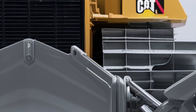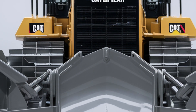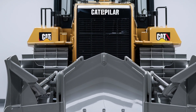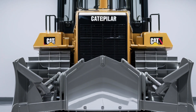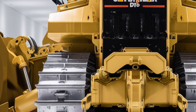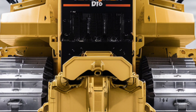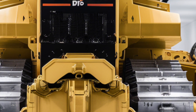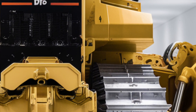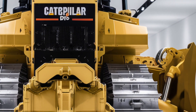Welcome back everyone to another deep dive into the world of heavy machinery. Today we're talking about the brand new 2026 Caterpillar D16 bulldozer. This machine has been creating quite a buzz in the construction and mining industry thanks to its redesigned exterior, upgraded interior, cutting-edge performance features, and competitive pricing — whether you're a contractor, fleet manager, or simply a fan of heavy equipment.